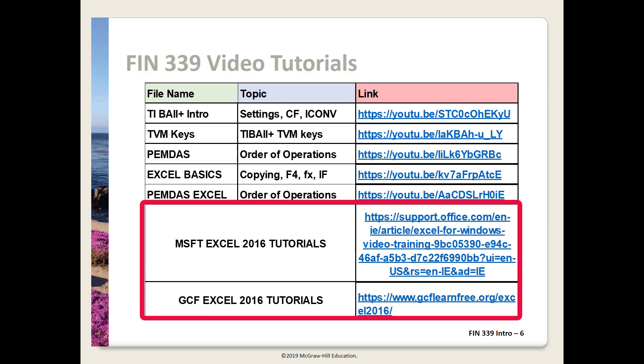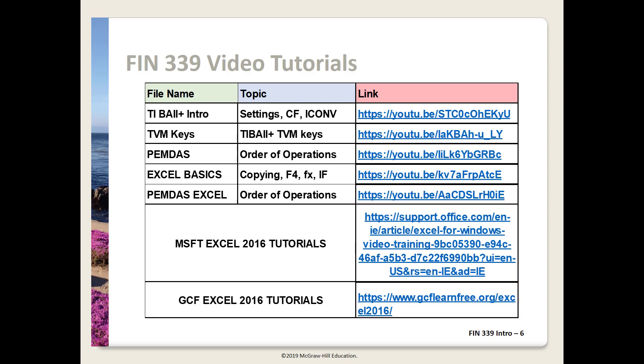These are all well done and worth the time to watch. None of these are required per se, but I strongly suggest you take the time to view any for areas you feel you need to review. If you watch them all, the time is about an hour and 15 minutes. If you're not familiar with time value of money calculations and the TI Business Analyst 2 Financial Calculator, you definitely need to view the first two videos before the course begins, as we'll be covering time value of money in the first lectures and using the concepts throughout the course.